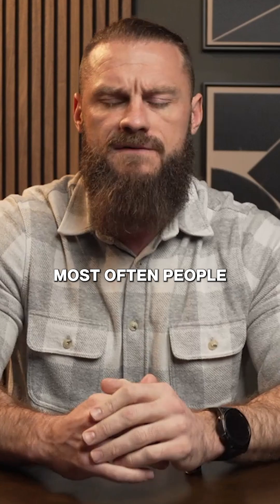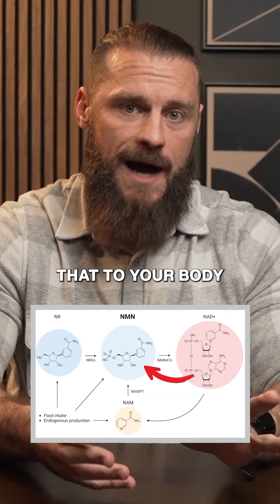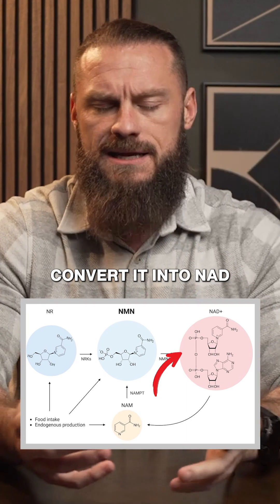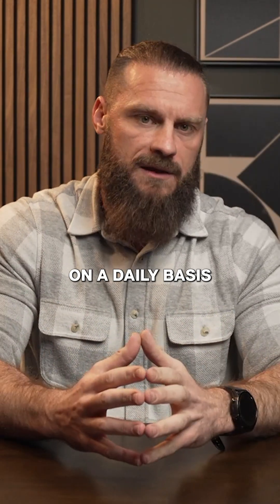Most often people are going to start with the precursor NMN — giving that to your body, your body can then conveniently convert it into NAD. That's where you have more human data and it does seem to work on a daily basis.